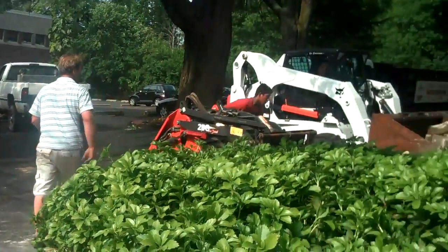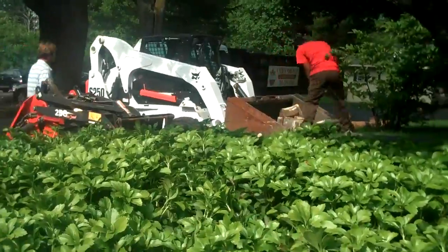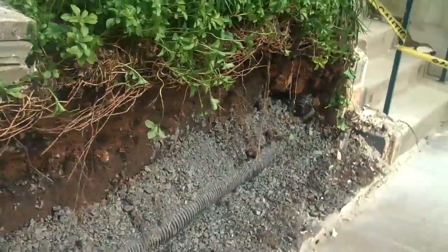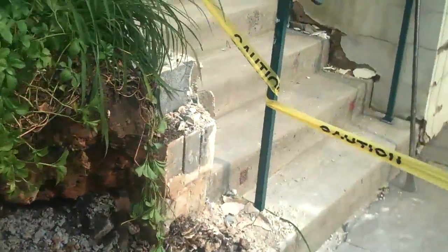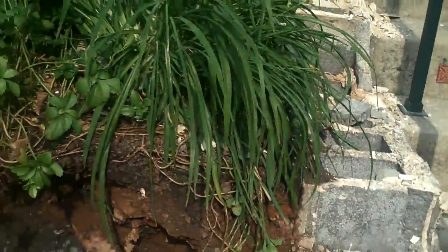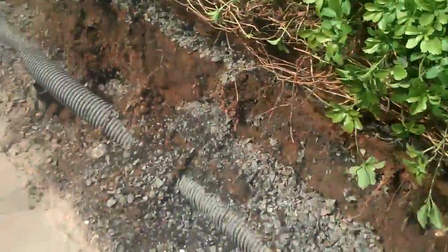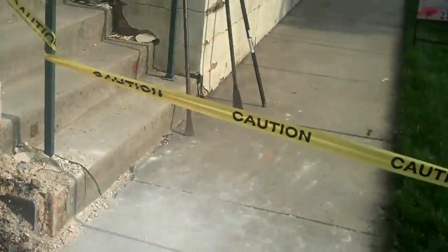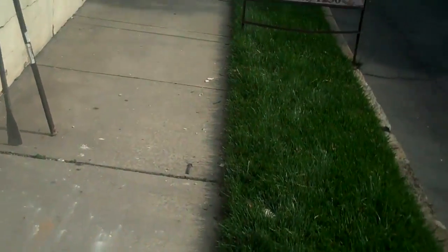The crew is working hard. It's very hard to get this project done, and every project done. If you want to see any more samples or have any landscaping questions or projects in mind, call Chris Orser Landscaping at 215-249-1236 or visit us at www.OrserLandscaping.com. Thank you.